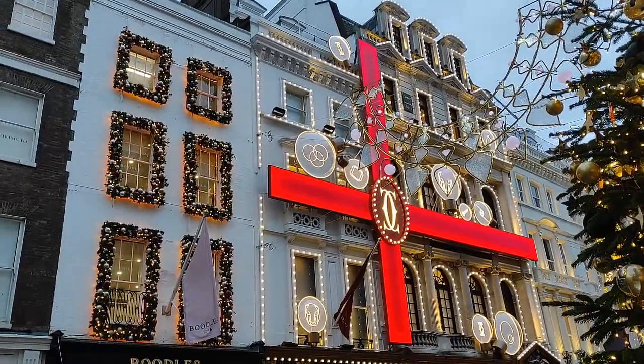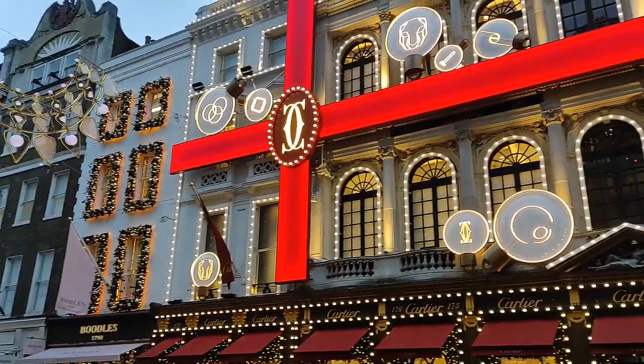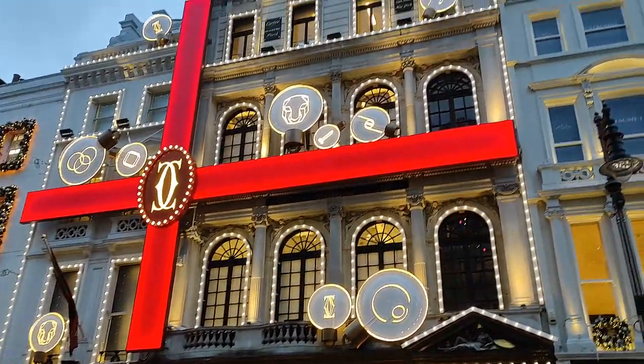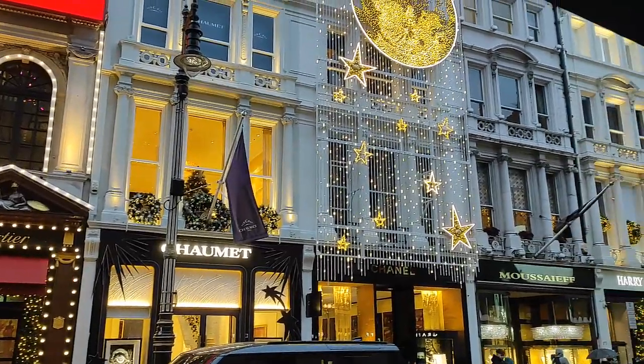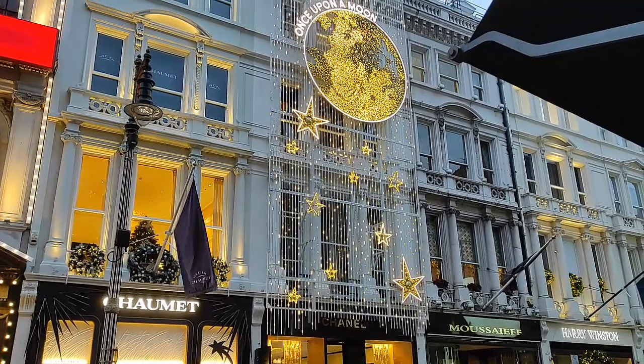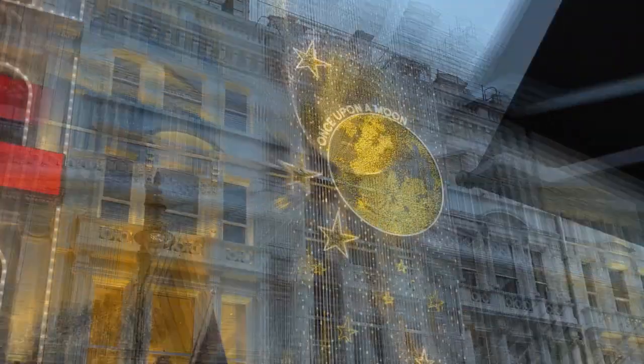With historic architecture and iconic streets, London is a perfect place for festive lights. Seeing the city streets is one of the best ways to start New Year in London.